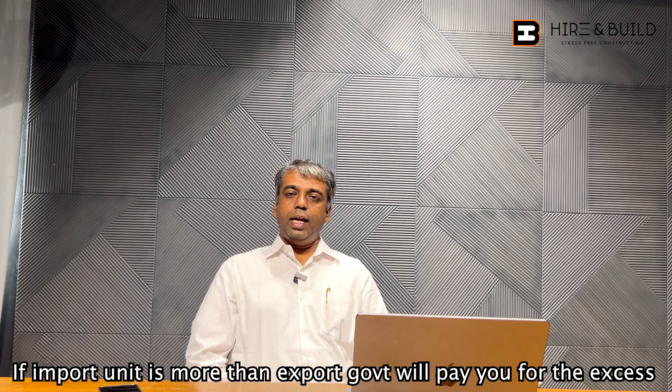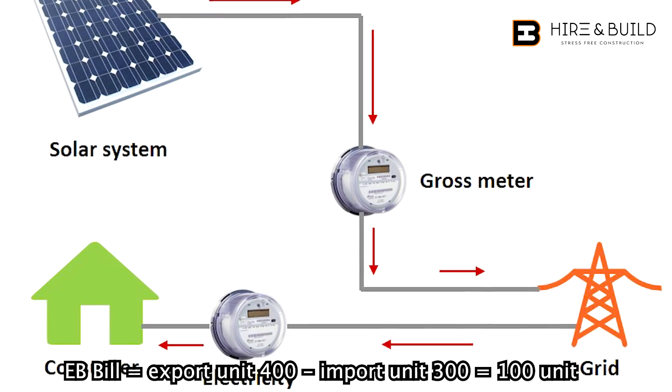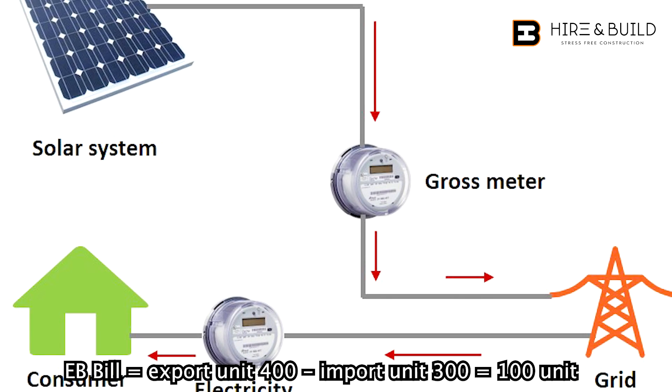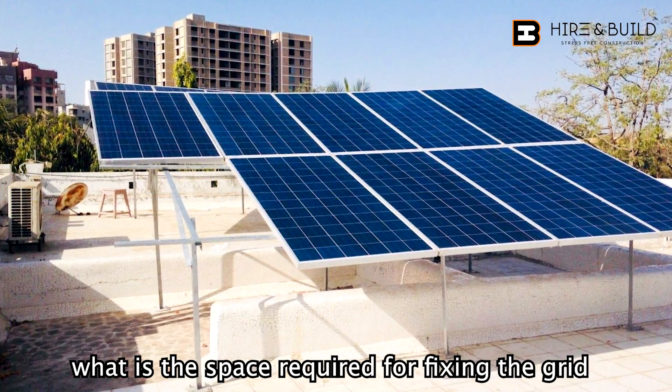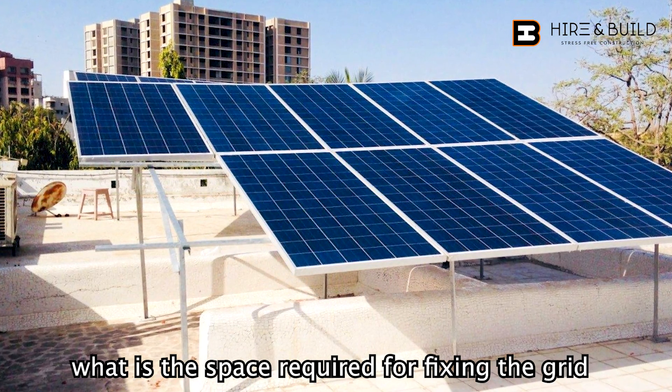For example, if you generate 300 units and consume 400 units, there are 100 remaining units — so you will pay EB only for those 100 units. The space required is based on the solar panel size: 1 kW is 80 sqft, 2 kW is 160 sqft, and 3 kW is 240 sqft. This means you need 240 sqft of roof space for 3 kW.